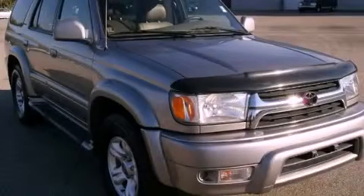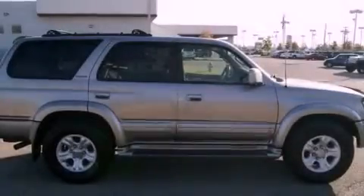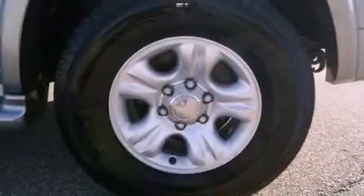This is a 2001 Toyota 4Runner, a big SUV for big fun. It has a 3.4-liter six-cylinder engine and an automatic transmission.